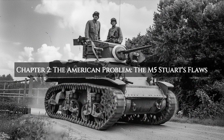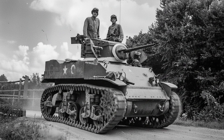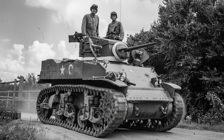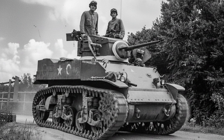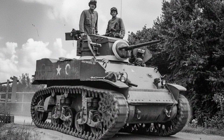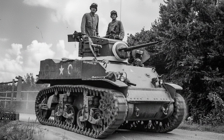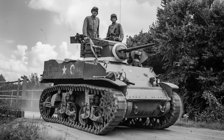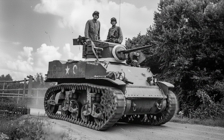By 1943, the U.S. Army had a serious problem with its own light tank. The M3 and its successor, the M5 Stuart, had been a vital part of the Allied arsenal. They were mechanically reliable and fast, but on the modern battlefields of Italy and the lead-up to Normandy, they were becoming a death trap. The Stuart's 37-millimeter gun, which had been adequate in 1941, was now useless against the frontal armor of most German tanks and assault guns. Its tall, boxy profile made it an easy target for German anti-tank gunners, and its vertical volute spring suspension gave it a rough ride, making it a poor, unstable gun platform on the move. The reconnaissance units that used it were essentially forced to scout with a tank that could not fight for the information it found.